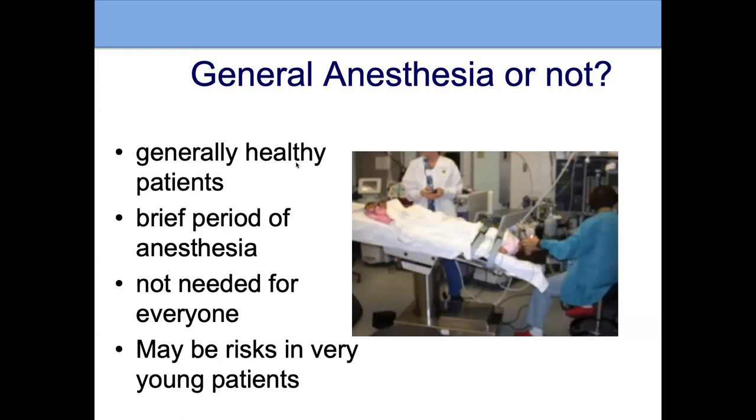Regarding general anesthesia: for most adults, we can make treatment comfortable enough without it. But if it's causing significant pain or distress, general anesthesia is an option. Treatments are generally five to ten minutes, so anesthesia time is brief. For very young children under two to three years of age, there is some concern that general anesthesia can affect brain development — so it is very important to have that conversation with the treating physician and anesthesiologist.